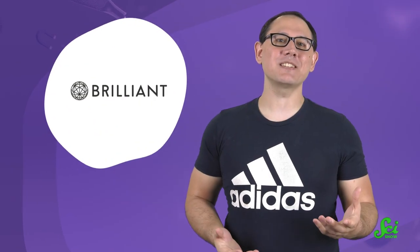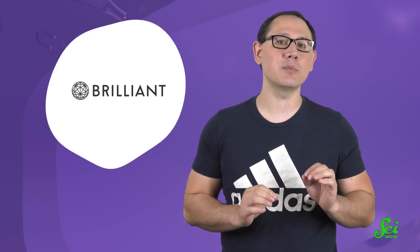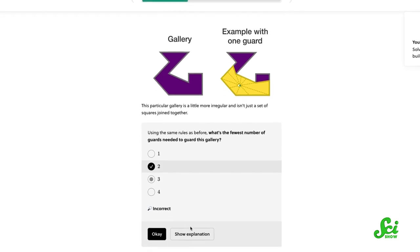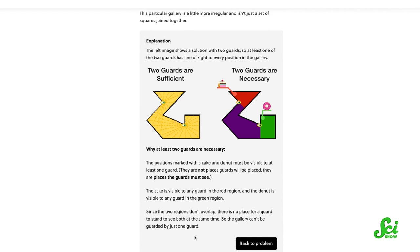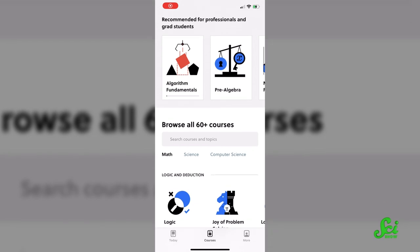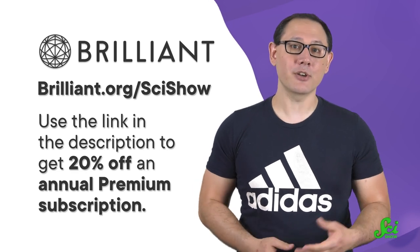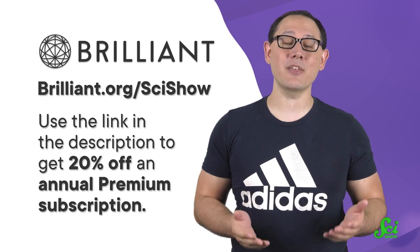Like using Brilliant. Brilliant is an online learning platform with guided courses in math and science, including their course called Beautiful Geometry. It's an interactive course that provides real-world examples like fractals and origami folding to show you how beautiful geometry is all around you in your everyday life. This course even has an art gallery section, complete with a puzzle. And Brilliant courses are now available offline using their iOS and Android app. To get started for free, click the link in the description or visit brilliant.org slash scishow. You'll get 20% off the annual premium subscription. Thanks to Brilliant for supporting this video, and thank you for watching.